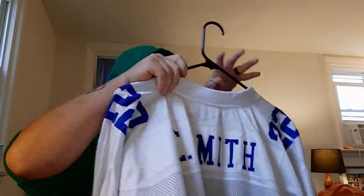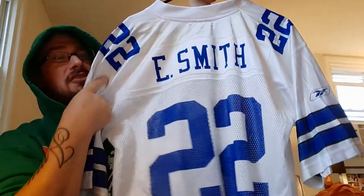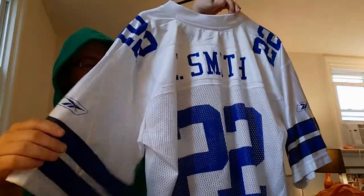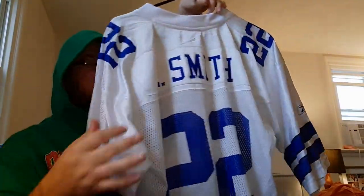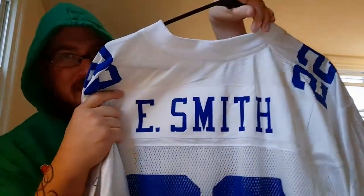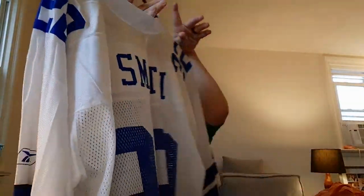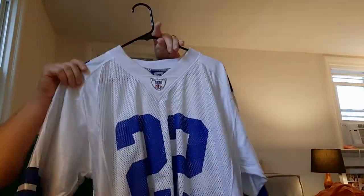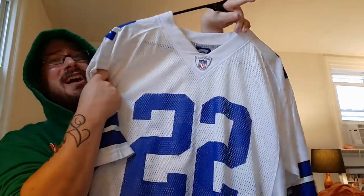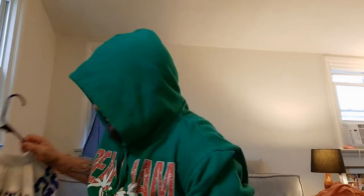Next is Emmett Smith. These are two out of the only three white jerseys I have in my collection. This is that cheap see-through material from back when you had no other choice. I like the feel of it because it's nice and thin — you can wear it over things like hoodies.